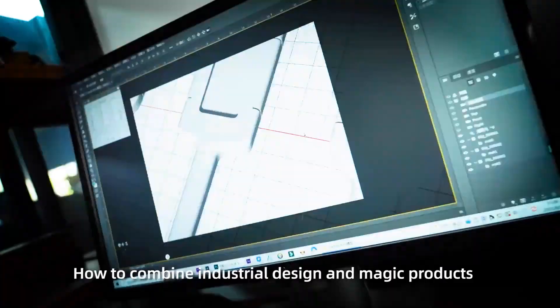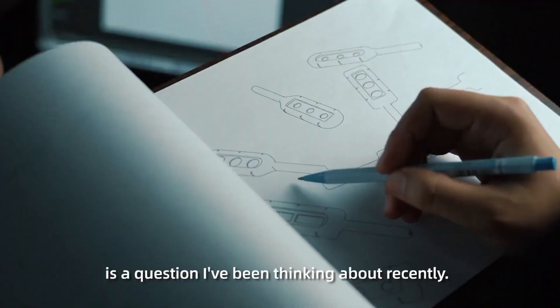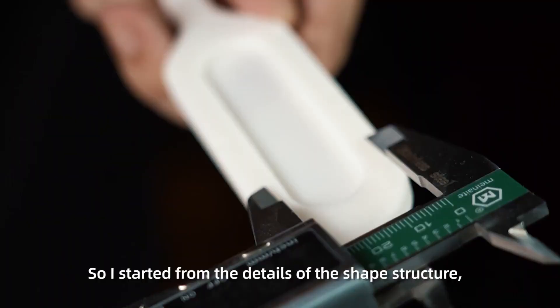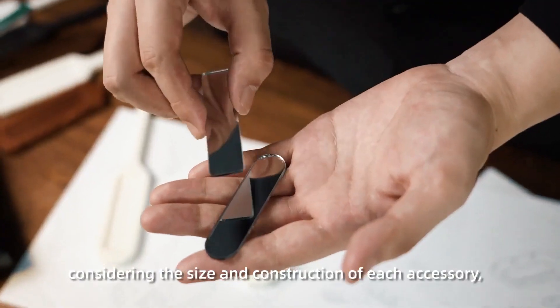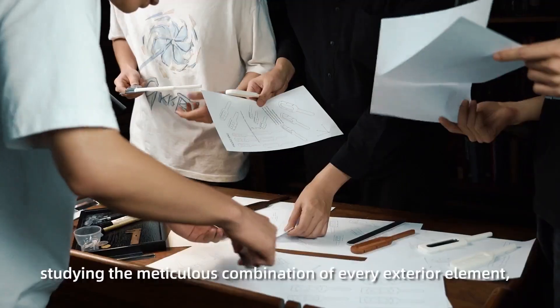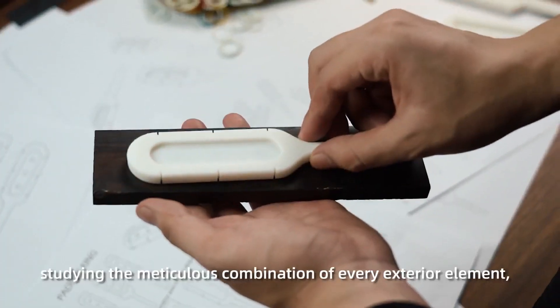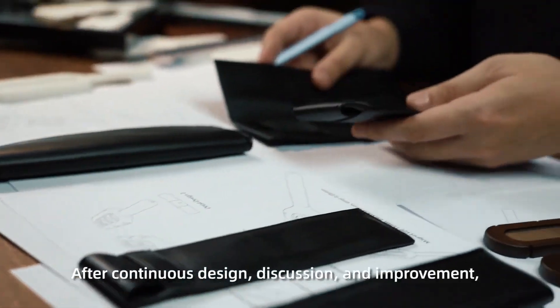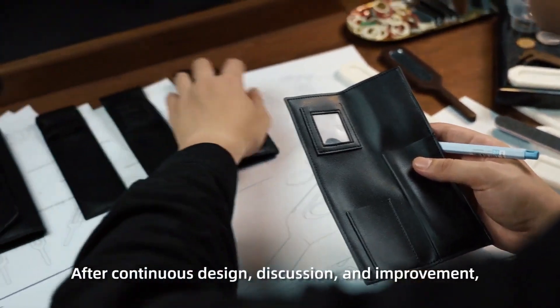How to combine industrial design and magic products is a question I've been thinking about recently. So I started from the details of the ship's structure, considering the size and construction of each accessory, studying the meticulous combination of every exterior element, and designing the core part of the magic product, after continuous design, discussion and improvement,